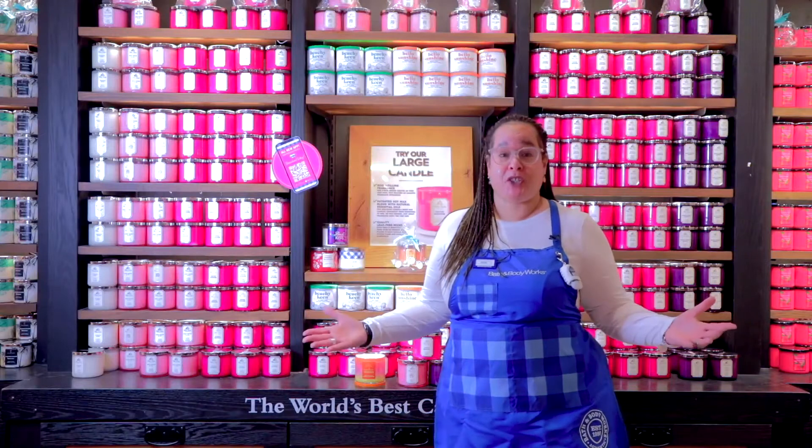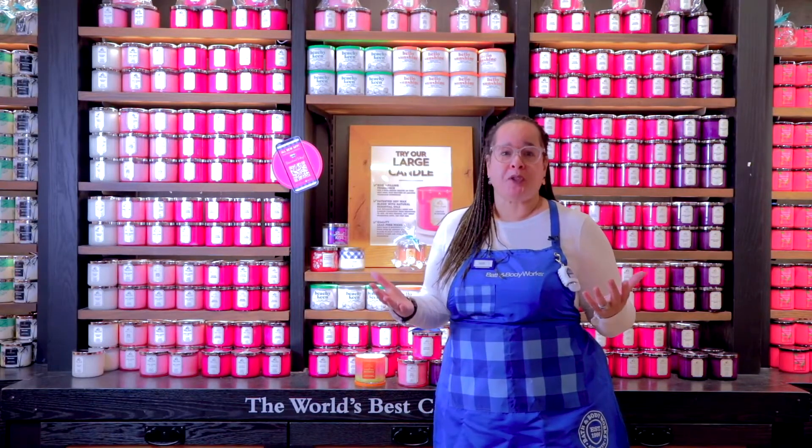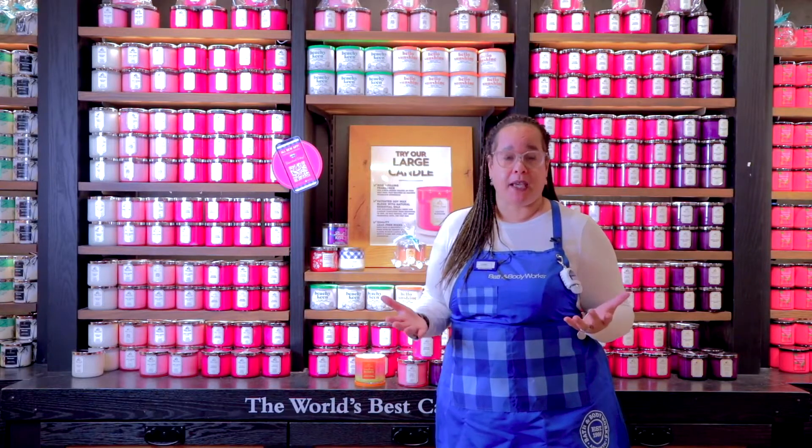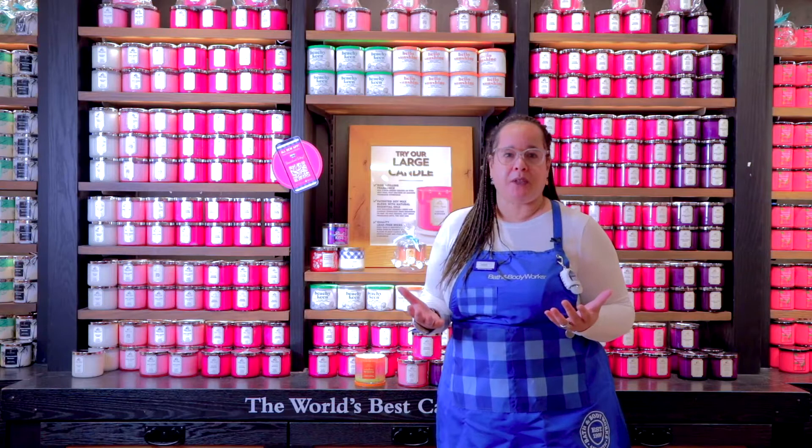Welcome to the home fragrance shop. I absolutely love our home fragrance candles — they are the world's best candles, and I'm going to tell you why. If you've never tried our candles, I highly recommend that you come in and try them.